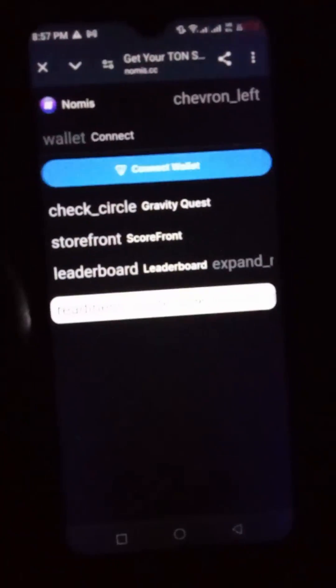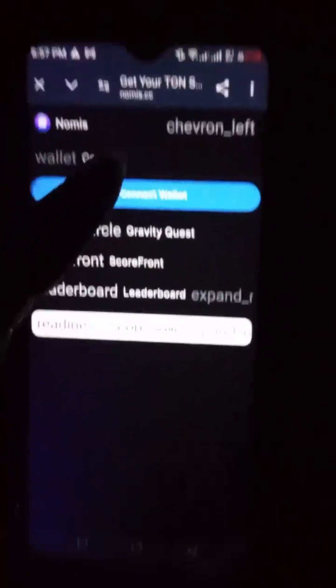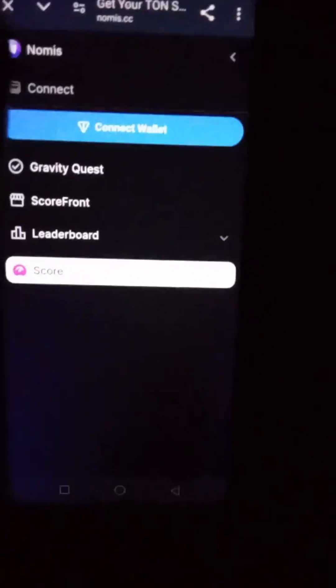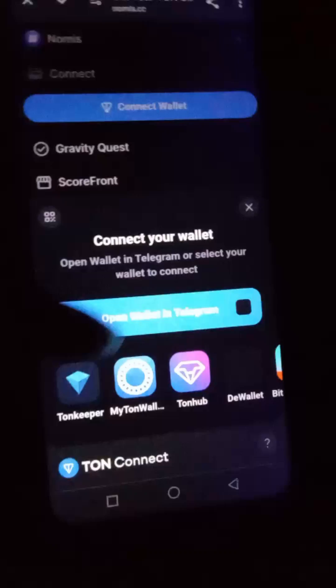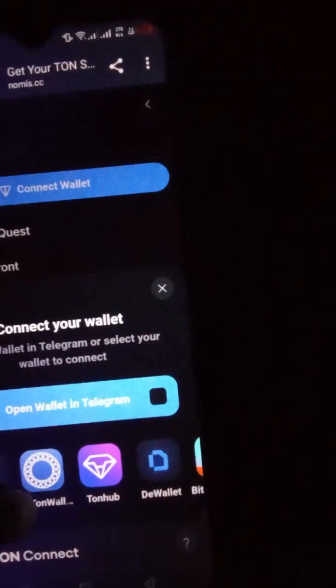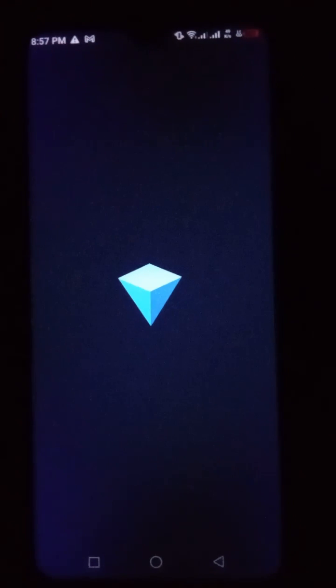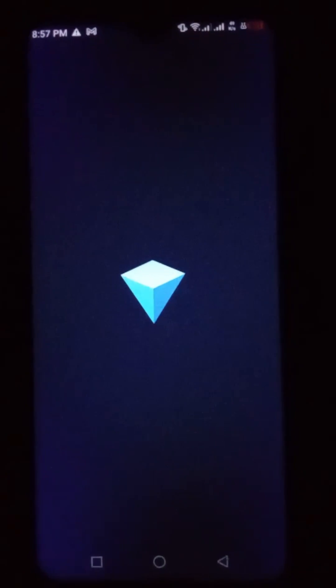Connect your wallet here. You're going to be connecting your TON wallet. I've already connected mine, but if you have not done it, this is how you can do it directly on the website. Connect your TON wallet and then you can mint your score.